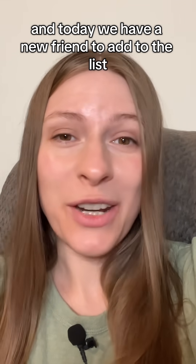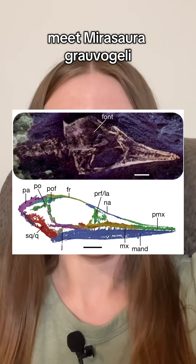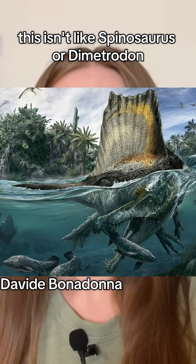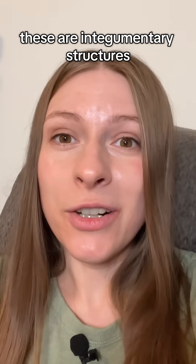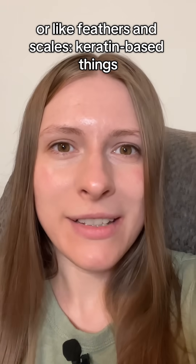And today we have a new friend to add to the list. Meet Myrasaura grauvogeli. This one has a sail back. This isn't like Spinosaurus or Dimetrodon, which have sails made out of bony struts supporting a webbing of skin. These are integumentary structures — like feathers and scales — keratin-based things.